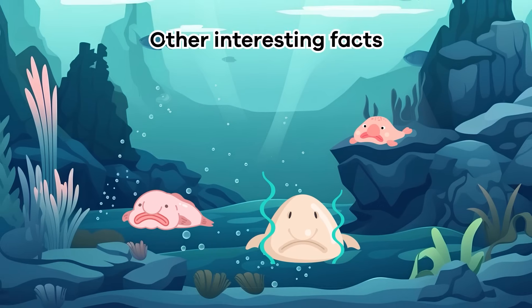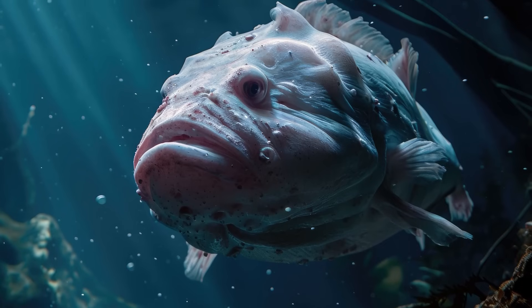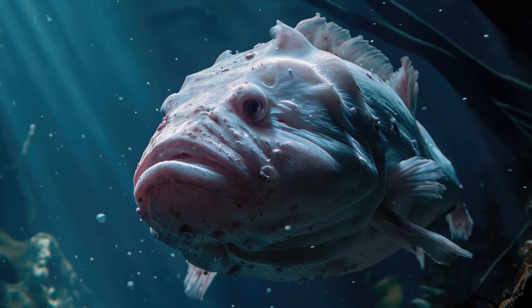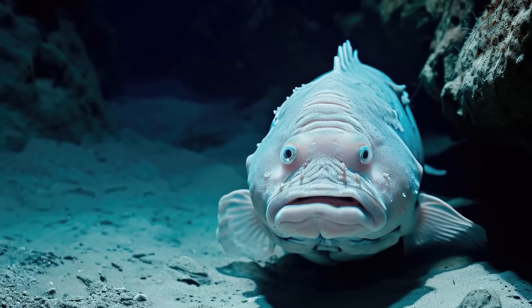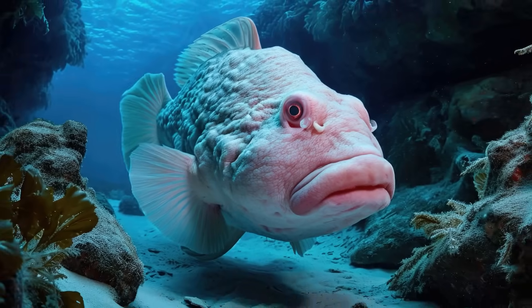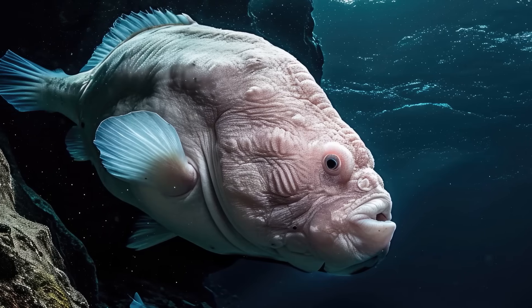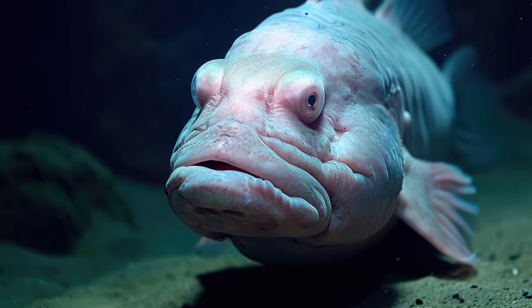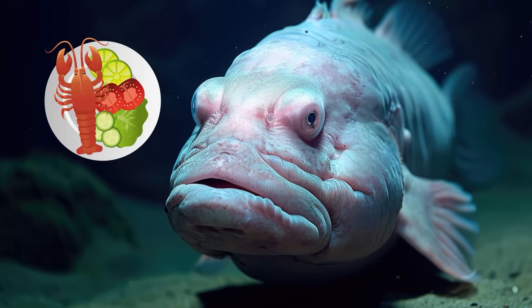Other interesting facts. The blobfish has no predators. They live so far down in the ocean that the water pressure is too intense for most predators. So they can spend their entire life peacefully sitting on the sea floor. And humans don't eat them either. Chefs don't like to cook blobfish because they don't have muscles and bones like other fish. Also, the gelatinous flesh isn't easy to cook. But those who have eaten them say they taste like lobster.